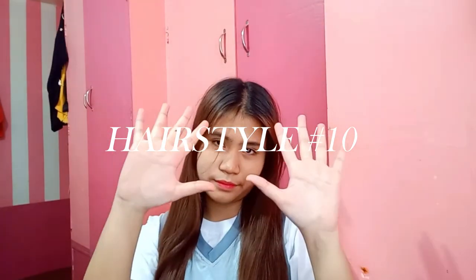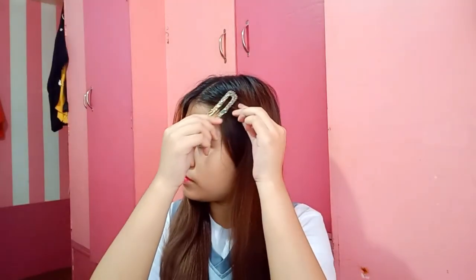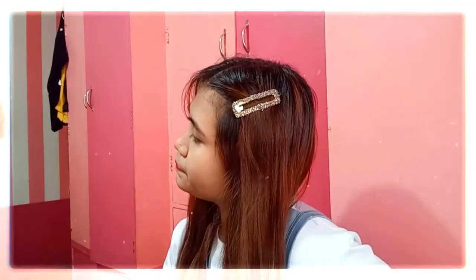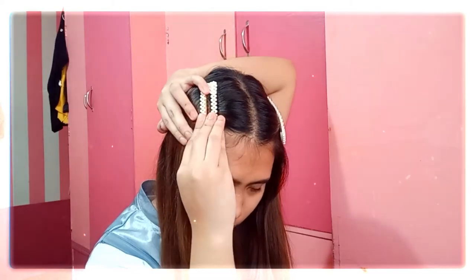Last but not least, it's the easiest of all. I'm bringing back a tip from my previous back to school hairstyle video, and that is to accessorize it, girl. If you have your go-to clips, go for it. At the end of the day, you don't really have enough time to think or choose which hairstyle you're gonna wear before class, so what better and faster hairstyle to do than a simple clip-on accessory? I'm not gonna blame you — I've experienced this many times.